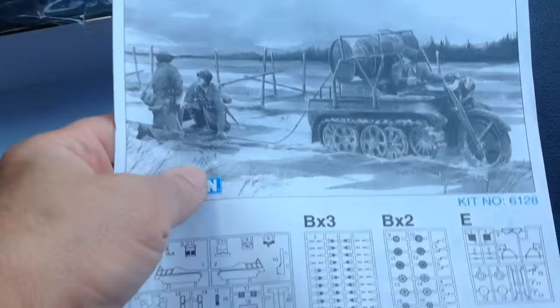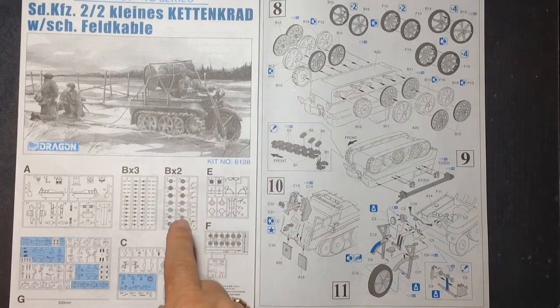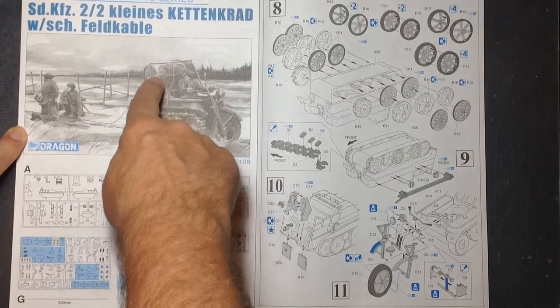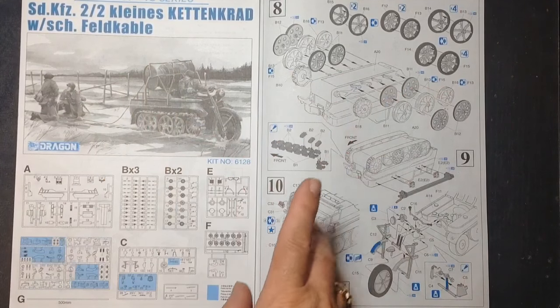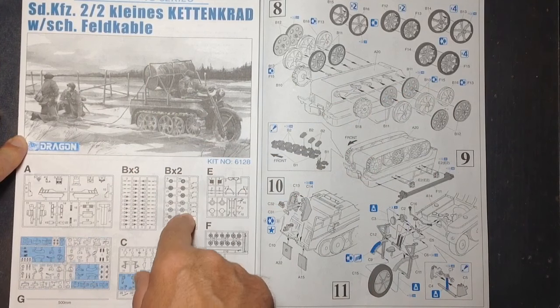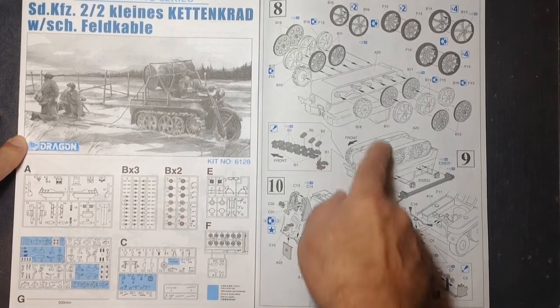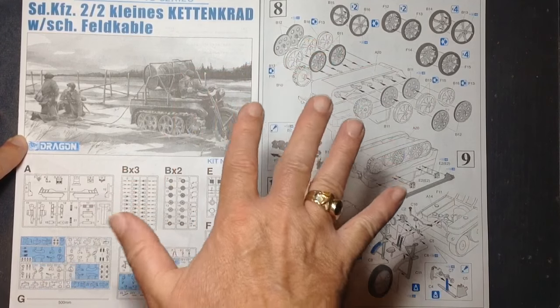So here's the instructions. I'll get a better camera angle. It's a little bit squeezy here in my car — nice leather upholstery. Let's have a look at these instructions. There's a nice little pic of what we're going to get. It's got some sort of cable in here — that's what the string was all about. I'll probably use a proper cable instead. So sprue A, B — three of those Bs are the track links. Two of those B1s are the wheels. And there's E, F, G. The G is basically a whole lot of figures. In fact, there's five figures in this — five Germans.